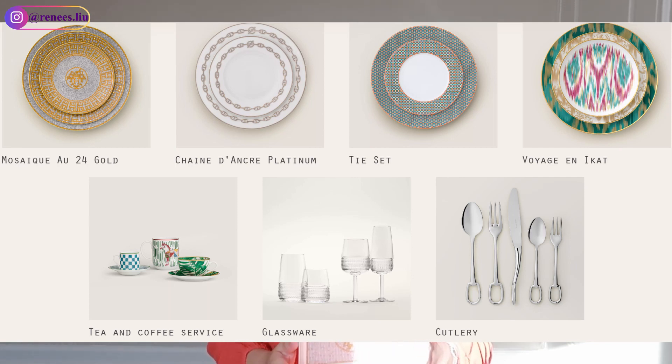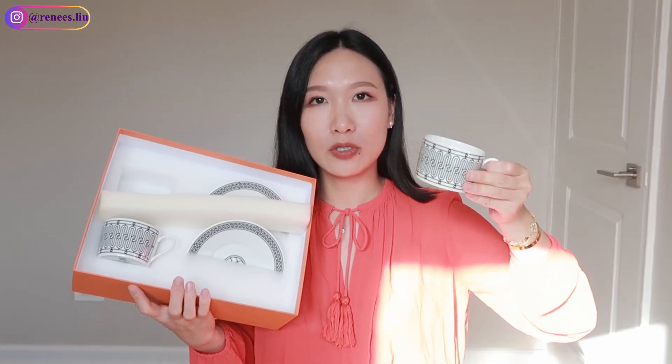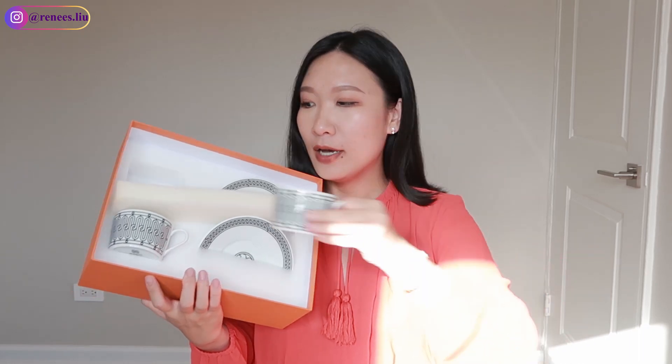You can also consider other tableware from Hermès such as dinner plates, mugs, etc. I have a set of teacups and saucers here — this set comes with two teacups and two saucers and is $360, which is a really good price. This is from the Edge Deco collection and is great for tea or espresso. Another good option is the champagne glasses from the Saint Louis collection — one glass is $235, so a set of two would still be under $500 before tax.